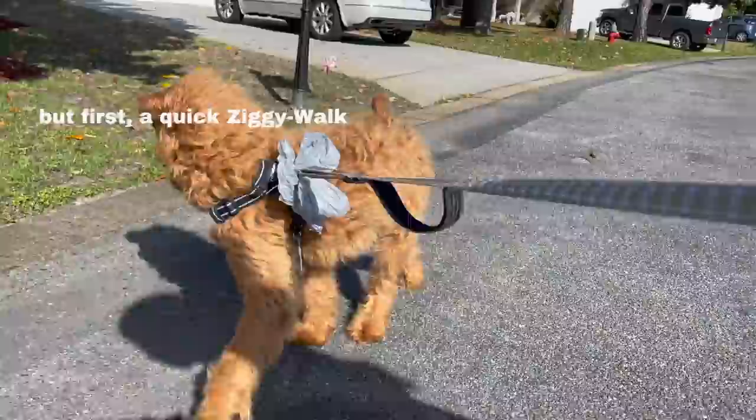The boys are going to get Parlor Donuts, which is like our favorite specialty donuts — it's a tradition. Anytime we have people come stay, we always get Parlor Donuts. But they're doing that and we're getting the morning started, and we'll take you along for the rest of the day.